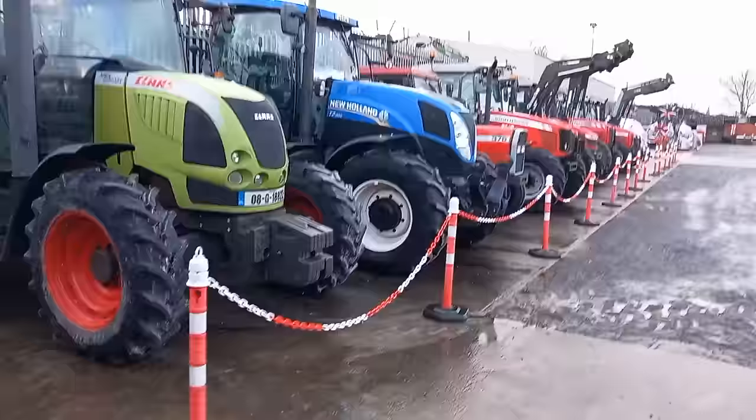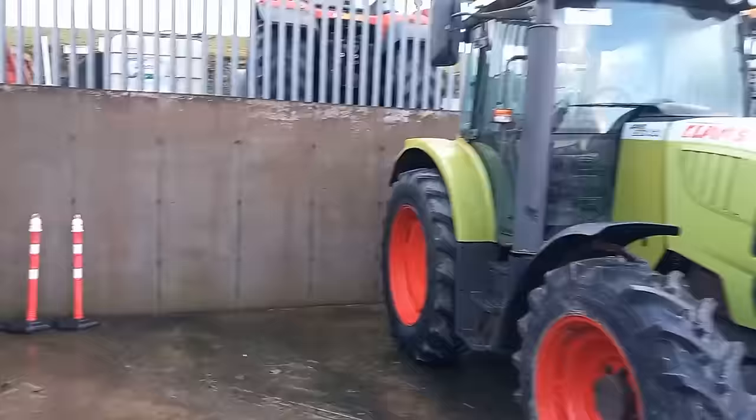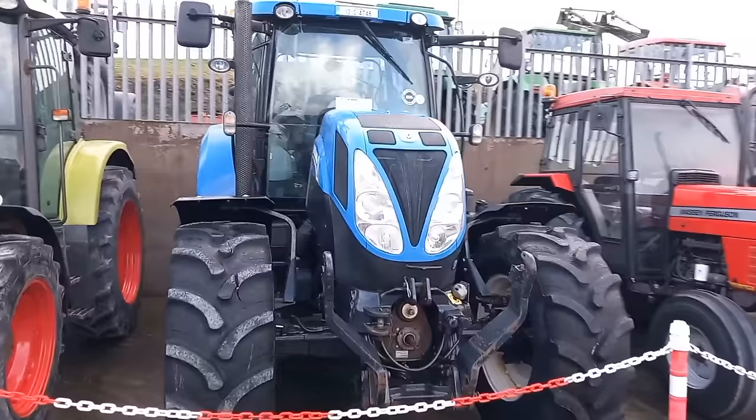We have a Claas Arius 567ATX — lovely tractor. She's got more of a bigger gear stick. She's 08 Galway-registered, nice tractor, brand new tyres in the front, tyres in the back maybe 50%. A T7 200 — nice tractor again, brand new tyres all around, front linkage and all. She's 12 Galway-registered. These are a fantastic tractor on the road — I presume she's 50K. She has Agri Tune on her.